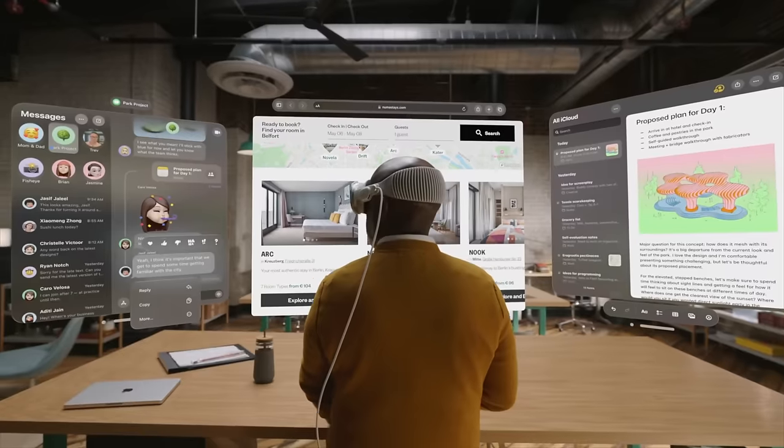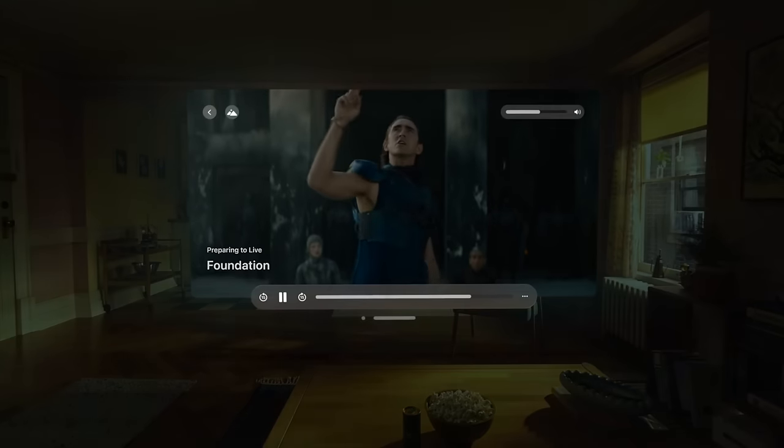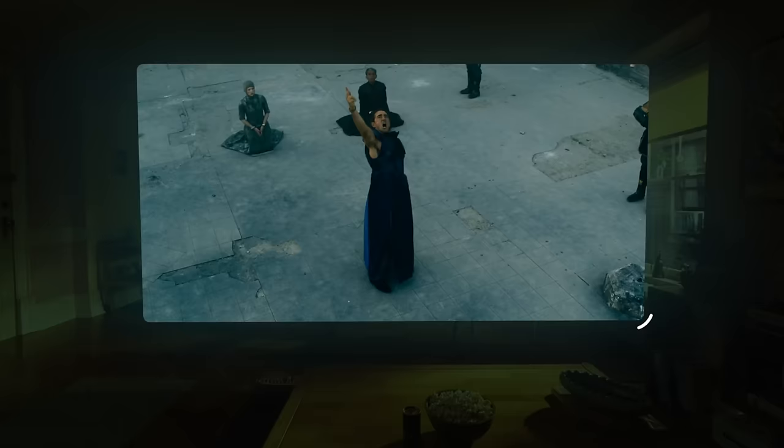As I record this, we are a week away from Apple Vision Pro arriving at everyone's doors who ordered one. I pre-ordered one — yes, I got the one terabyte version. I didn't want to see a 'your storage is full' screen 20 feet wide when I'm in VR.